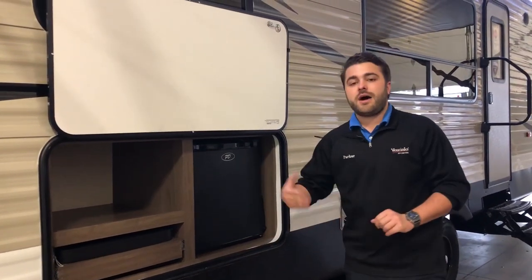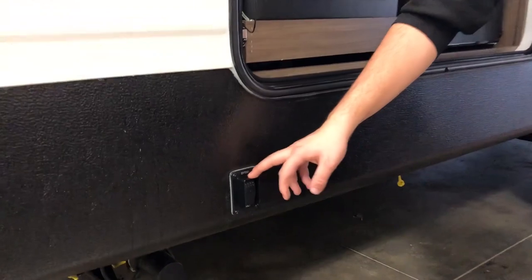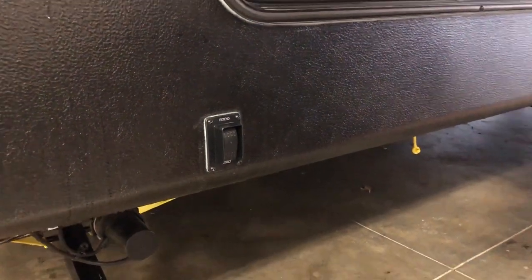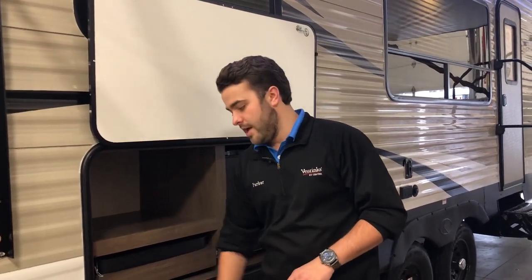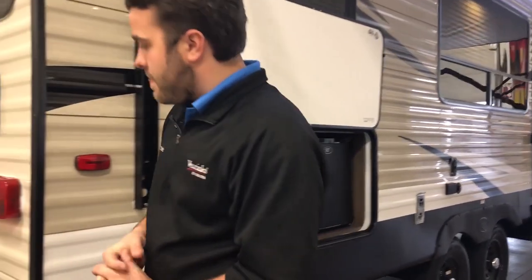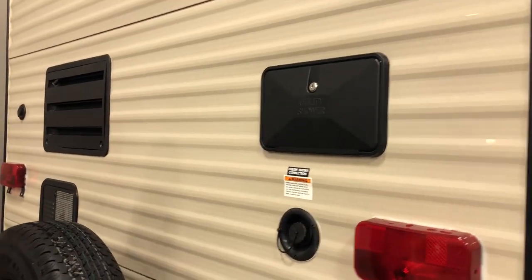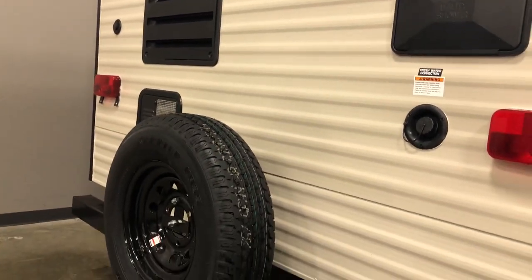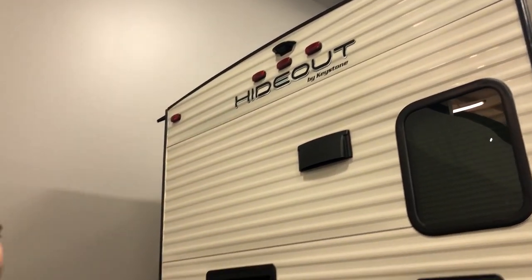New for Hideout this year are the power stabilizer jacks. Instead of manually cranking them down or using a drill, you have a switch at the rear for your rear jacks and a switch up front for your front jacks. One switch controls both rear jacks and the same with the front. You don't have to go corner to corner — it does it all for you. These are sealed and waterproof too, so if it's raining you don't have to worry about them shorting out. Moving to the back, you'll find an outside shower with hot and cold, a spare tire with a rack, and the unit is backup camera prepped for a Furion backup camera system — which we have available in our camp store.